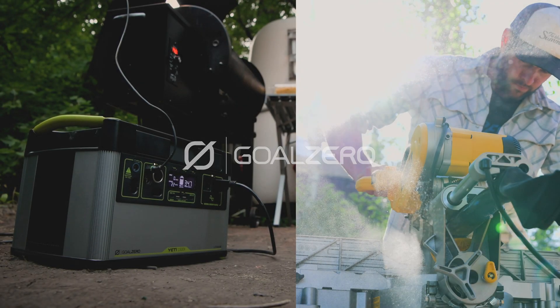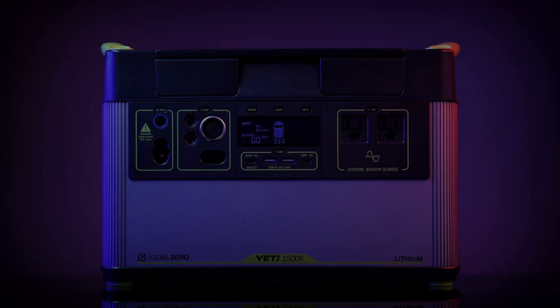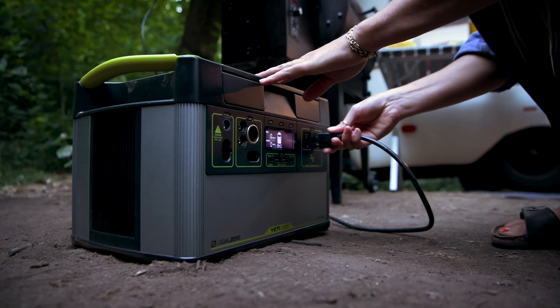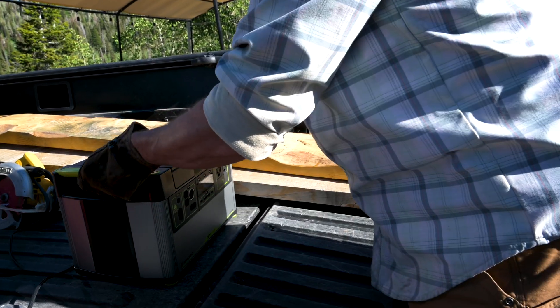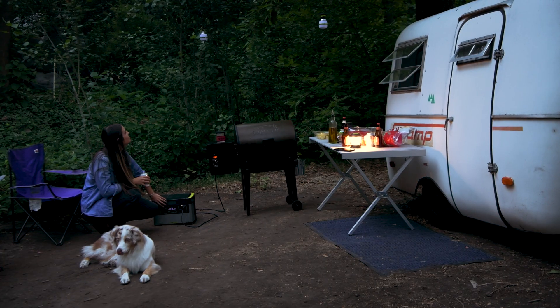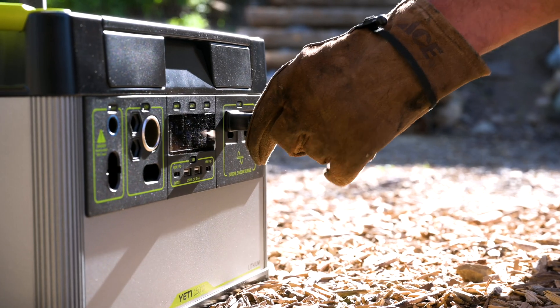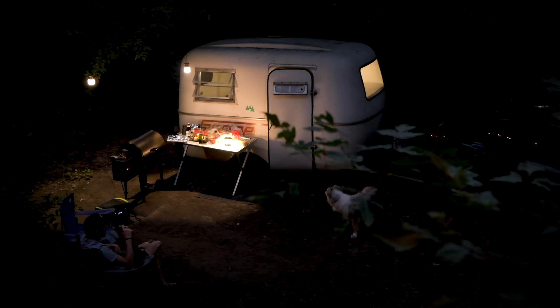The Yeti 1500X. Now with even more power than its predecessor, this power station will allow you to tackle any project indoors or out. The new beefed up 2,000 watt AC inverter allows you to confidently run anything you could from a traditional wall outlet while enjoying clean, quiet, and fume-free power.